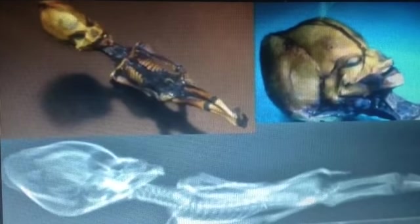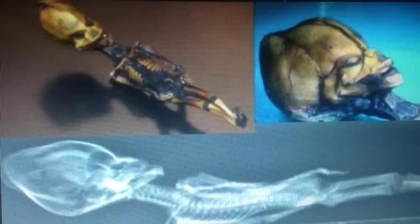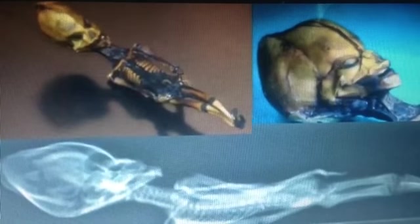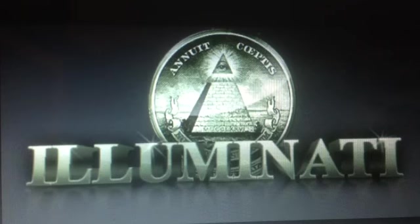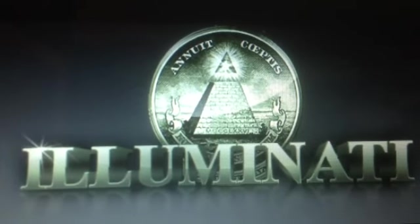The Atacama skeleton is a genetic engineering experiment failure. But you really cannot think of it as failure because the experiment lived for six to eight years, so it was not really a failure.